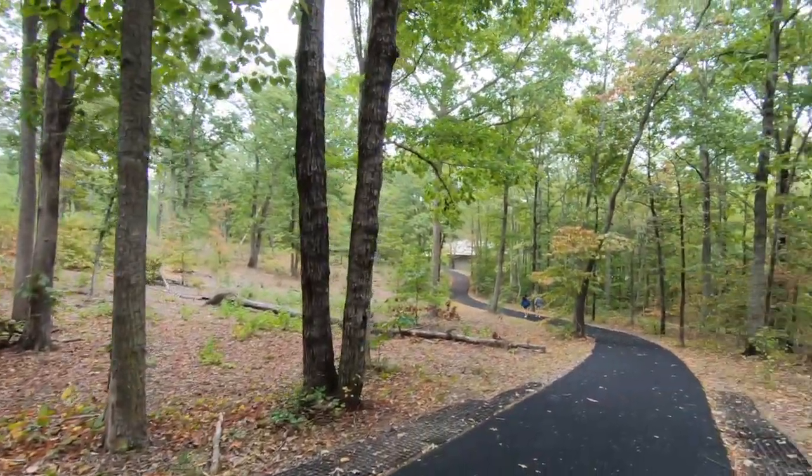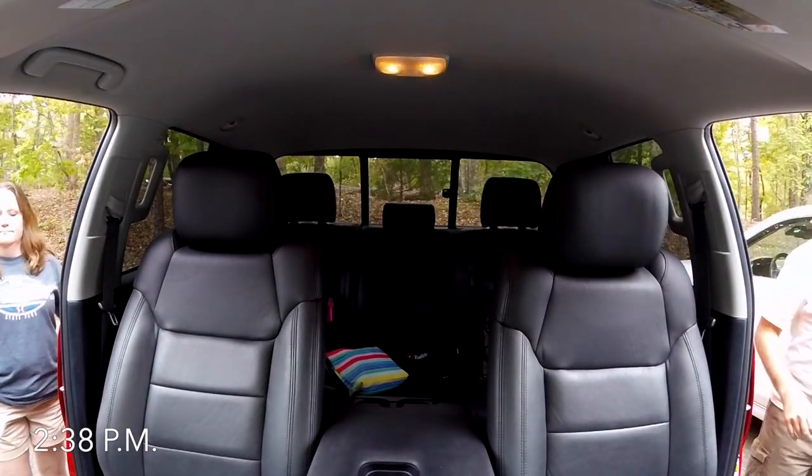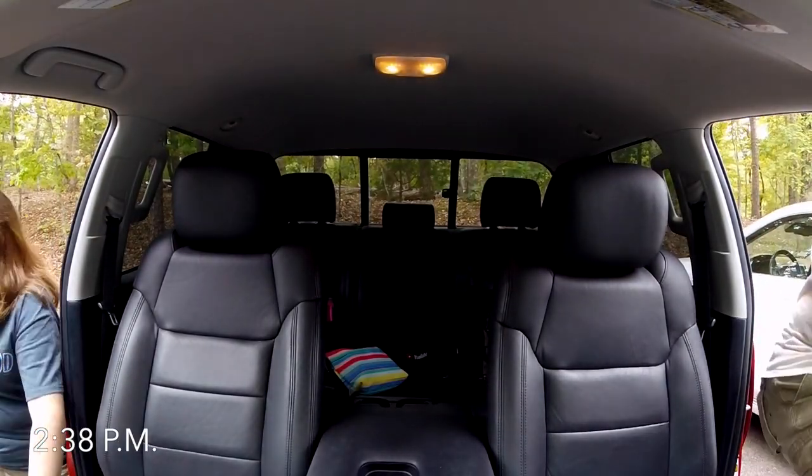Yeah, we've almost completed the loop now. And thus concludes Kings Mountain National Military Park. What'd you think? I enjoyed it. It was beautiful scenery — a nice, cool fall day.